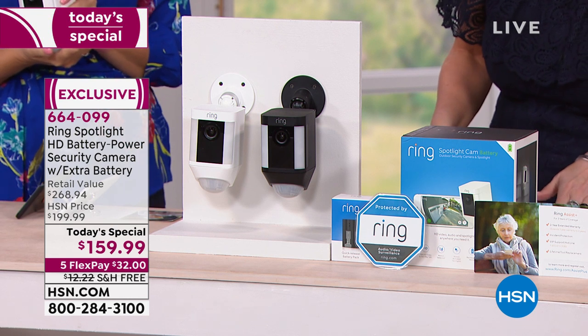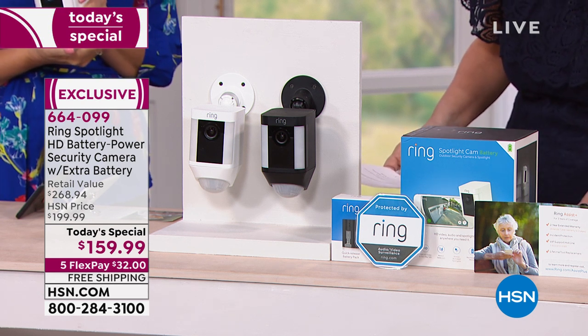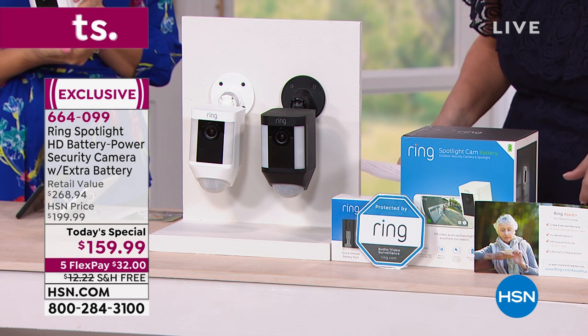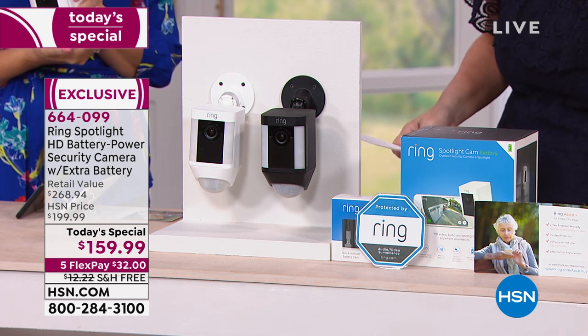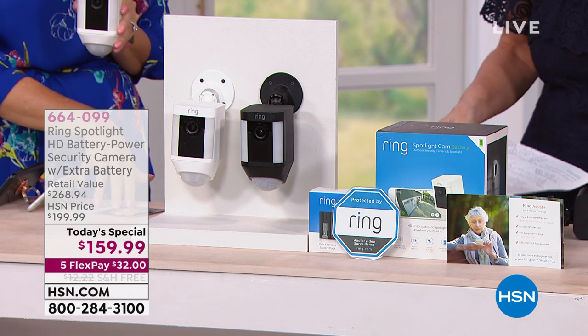We've searched the entire country — no one is doing a better value than we are. Just the Ring Spotlight Cam, which is wire-free, is $199. Our today's special price for the whole kit is only $159. You're also getting the additional rechargeable battery, which is an extra $29 value, and the Ring Assist, which is $39.95. That takes your one-year warranty to a three-year warranty.